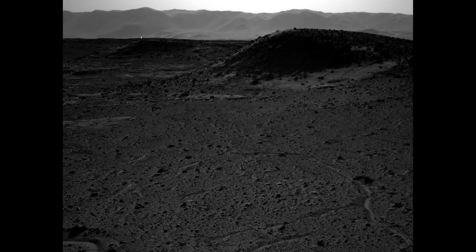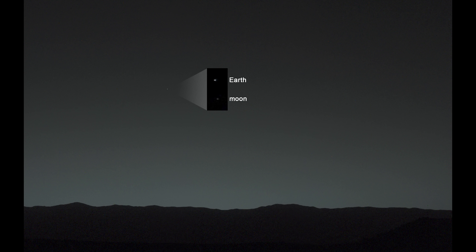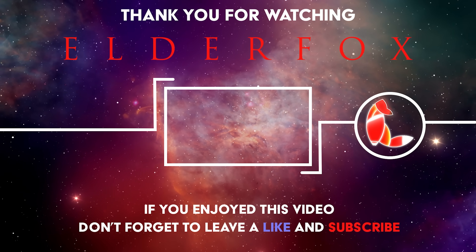In the next episode, Curiosity sees a mysterious light on the horizon, spots Earth in the sky, and begins its journey towards the base of Mount Sharp. Click here to watch!